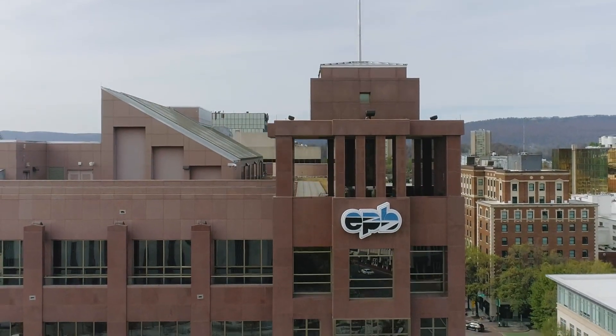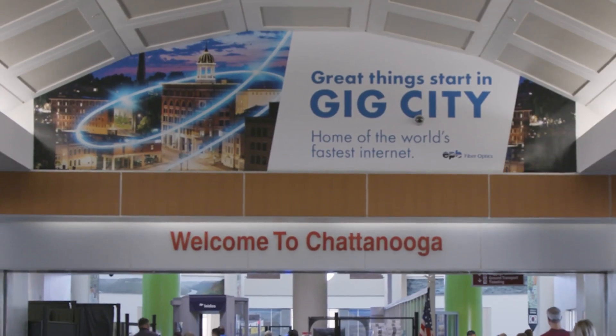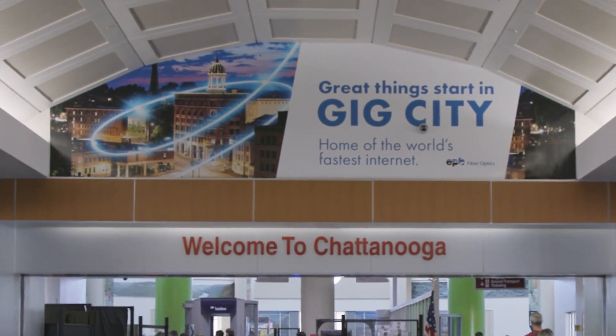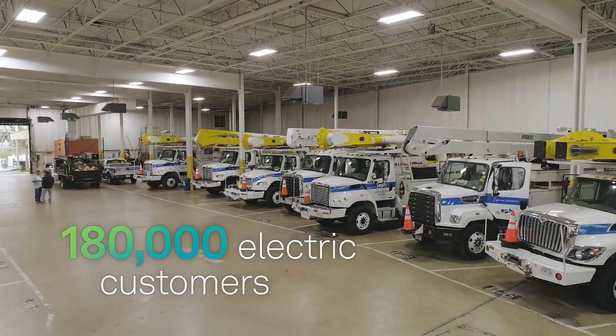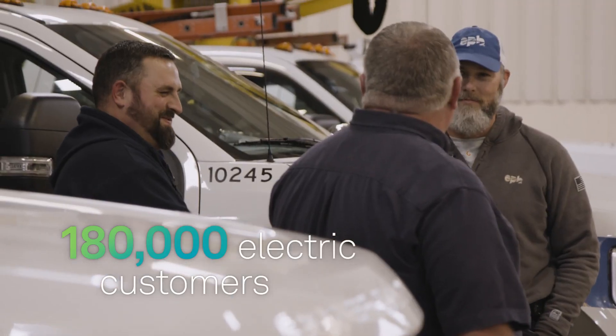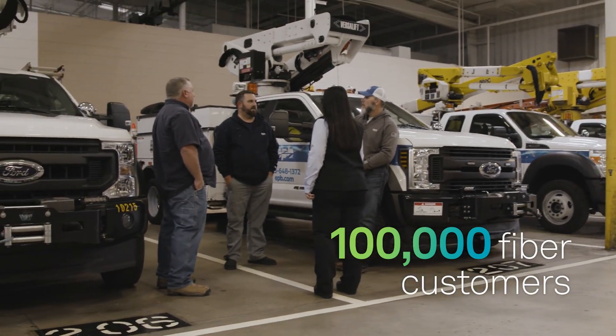EPB is the Municipal Power Provider for the City of Chattanooga. We also provide a fiber to the home network for the same 600 square miles that we serve with our electric grid. Over that territory we have over 180,000 customers, and we have approximately 100,000 fiber customers as well.